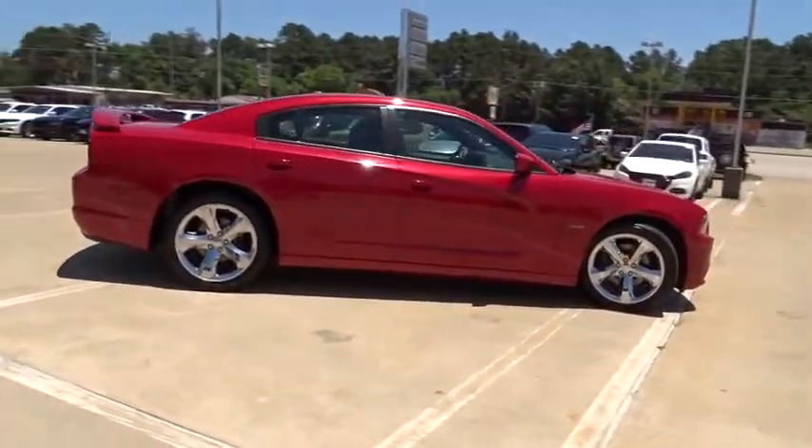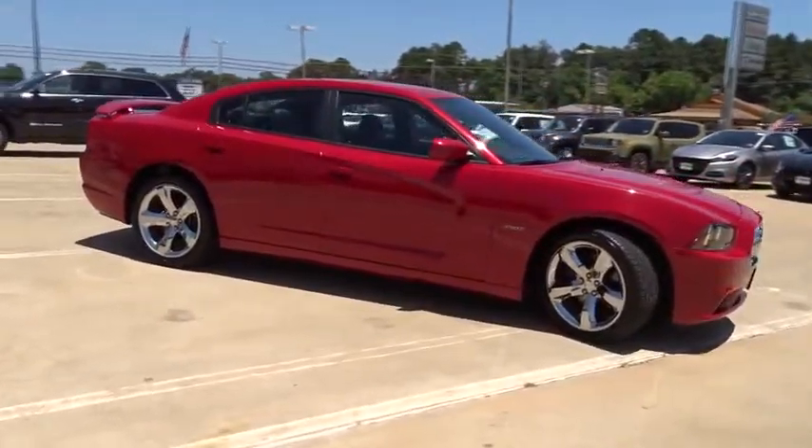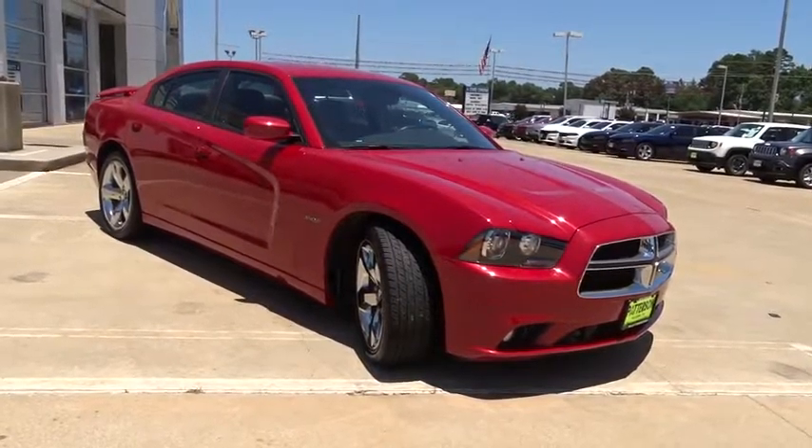Auto-off headlights, AM-FM stereo radio, universal garage door opener, rear defrost, passenger airbag, fog lamps. Come take a test drive today.